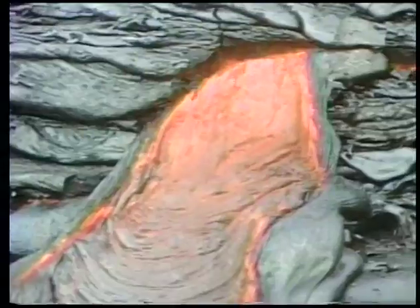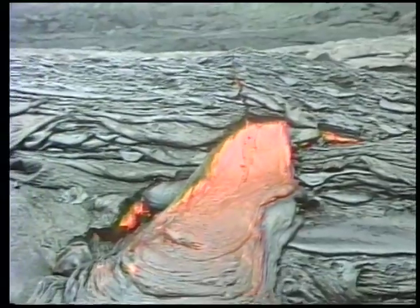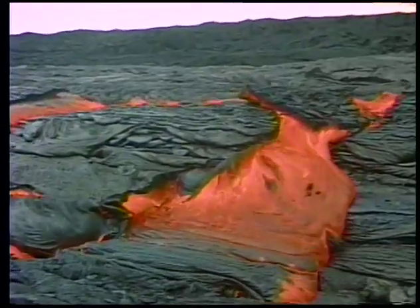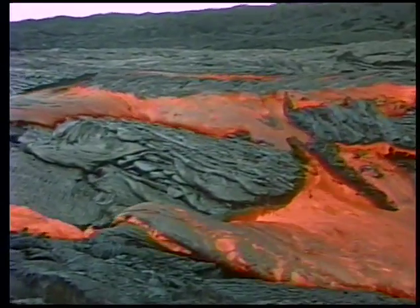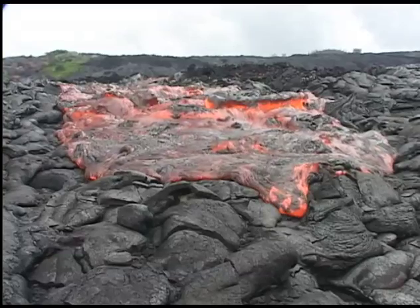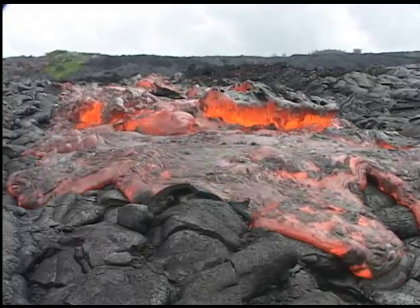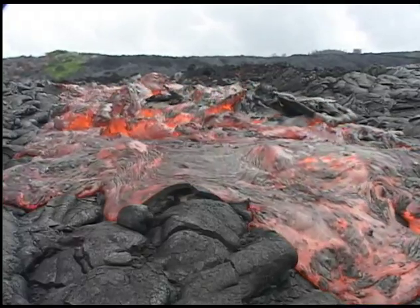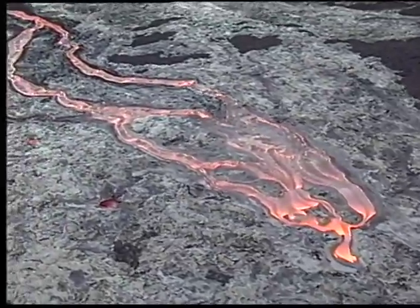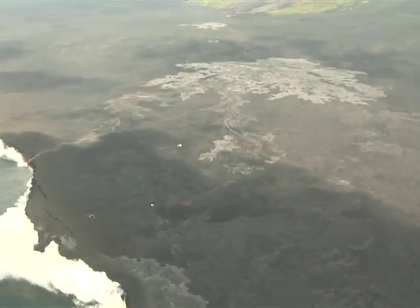Breakouts from inflated flows can be quite large and move quickly due to excess lava stored within the flow. These breakouts happen with little warning — their speed and size can easily catch people unaware. Though quite rare, much larger surges can be caused by lava accumulating behind blockages in the tubes or rapid increases in supply of lava from pāhoehoe.